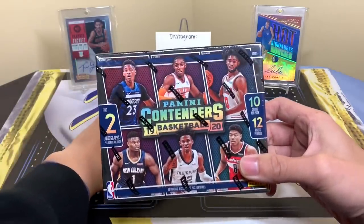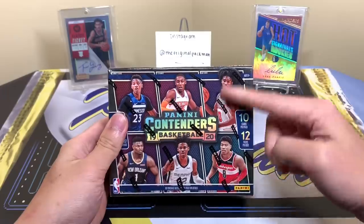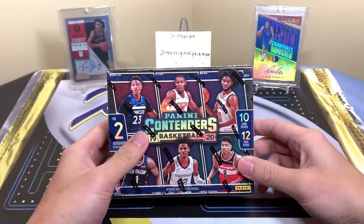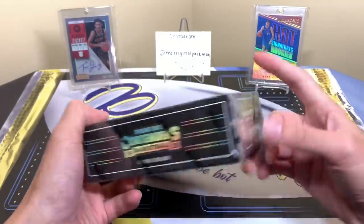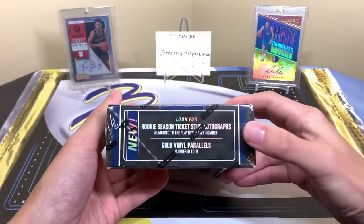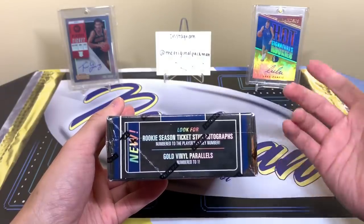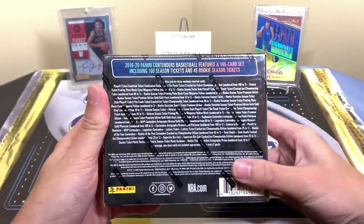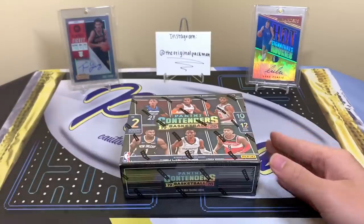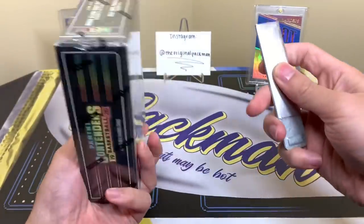You get 12 packs with 10 cards per pack and two autographs — I believe one should be on-card. You have some of the top rookies here, unfortunately De'Andre Hunter, only a top-five pick, is left out. Interesting looking box — I actually like the look of it. There's also Optic preview cards, so there will be a Contenders Optic. If you haven't subscribed to the channel, hit the bell — tons of basketball and football content.